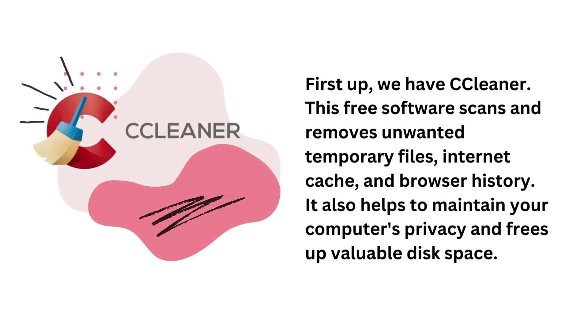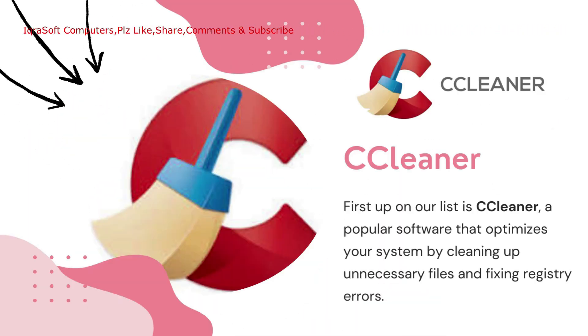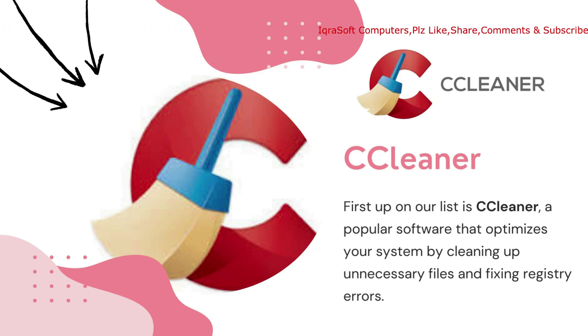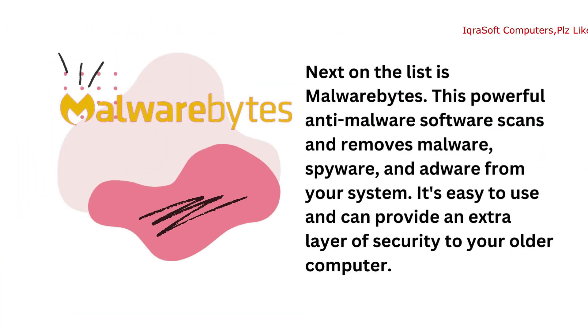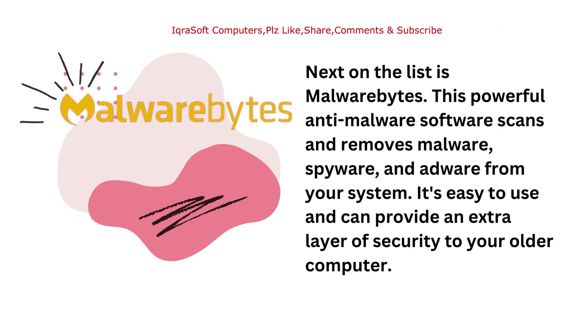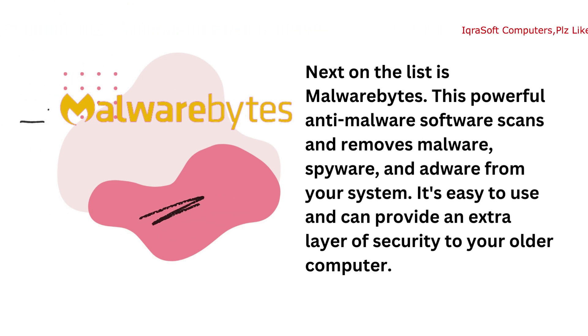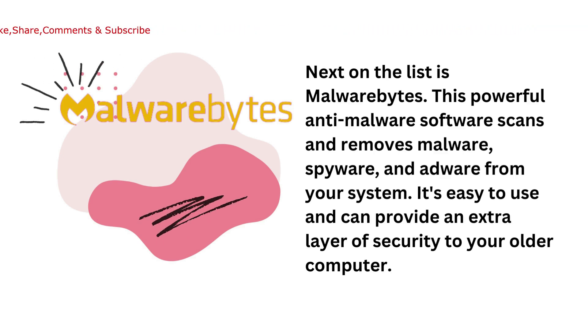Next on the list is Malwarebytes. This powerful anti-malware software scans and removes malware, spyware, and adware from your system. It's easy to use and can provide an extra layer of security to your older computer.